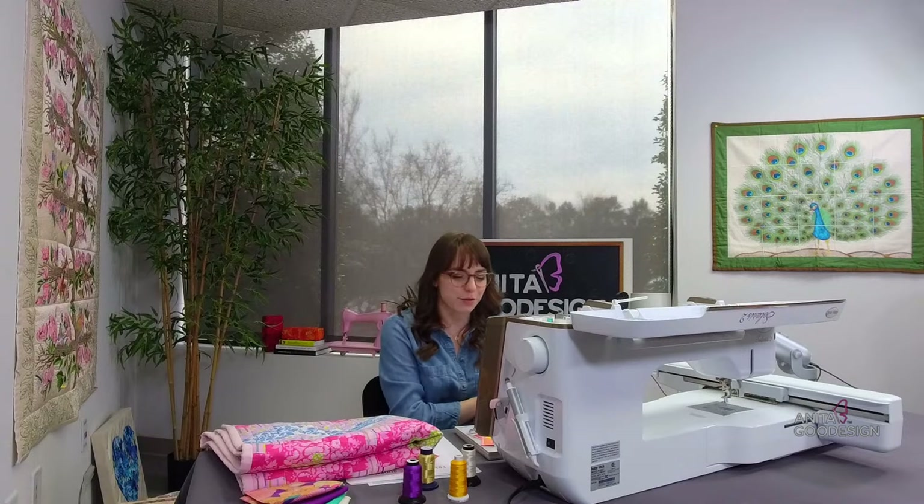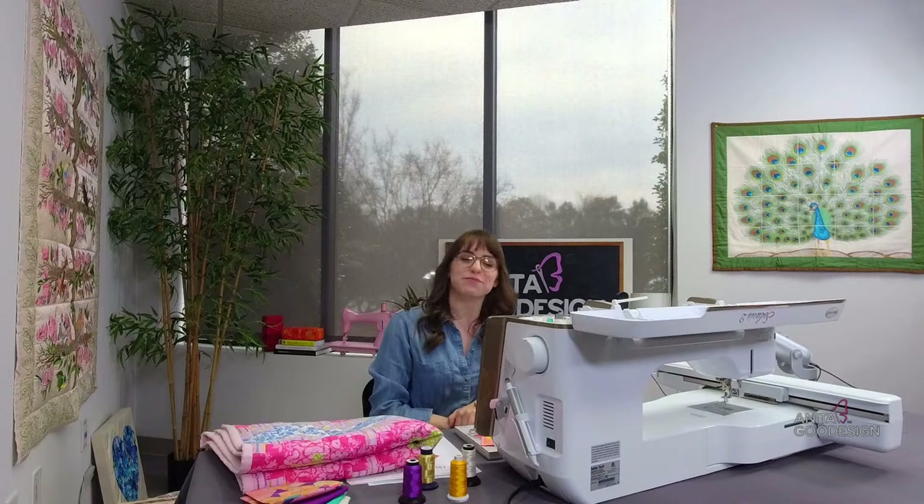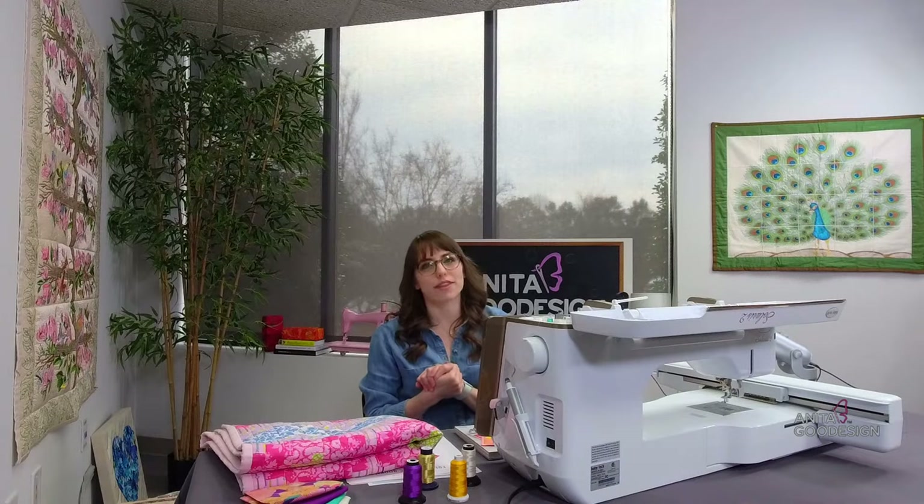Any special promos I announce today are for today only, but otherwise this instructional video will still help you stitch out the project. If you have been following along throughout the week, you've noticed that on Tuesdays we do a Technique Tuesday and we kind of tie that into our sales throughout the week. This week is a really exciting one — we're talking about folded fabric.